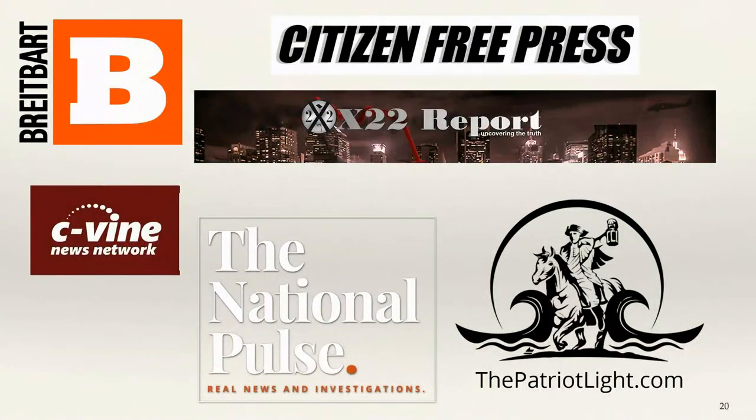There are lots of other sources. John has a list of really good sources that he vets and goes to on a regular basis. Some of them here include Breitbart, Citizens Free Press, the X-22 Report, National Pulse, Sea Vine, and the Patriot Light. Those are good, solid sources of information.